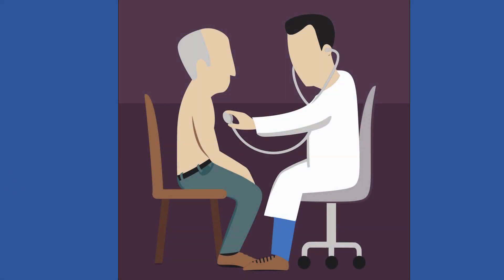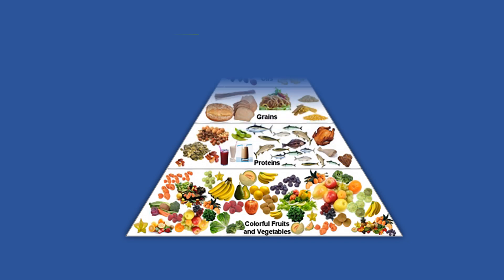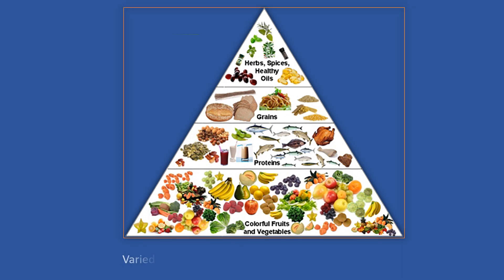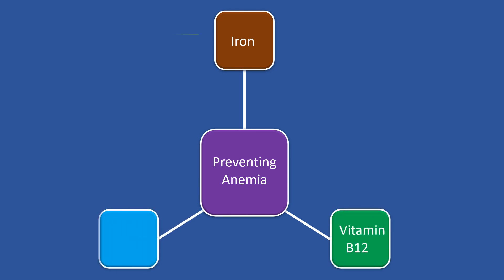The doctor determines the treatment depending on the type of anemia. However, if anemia is caused by nutrient deficiency, a balanced diet can help prevent it. The diet should include a variety of foods and ensure adequate amounts of all nutrients. With regards to anemia prevention, iron, vitamin B12, and folic acid are micronutrients that are especially important.